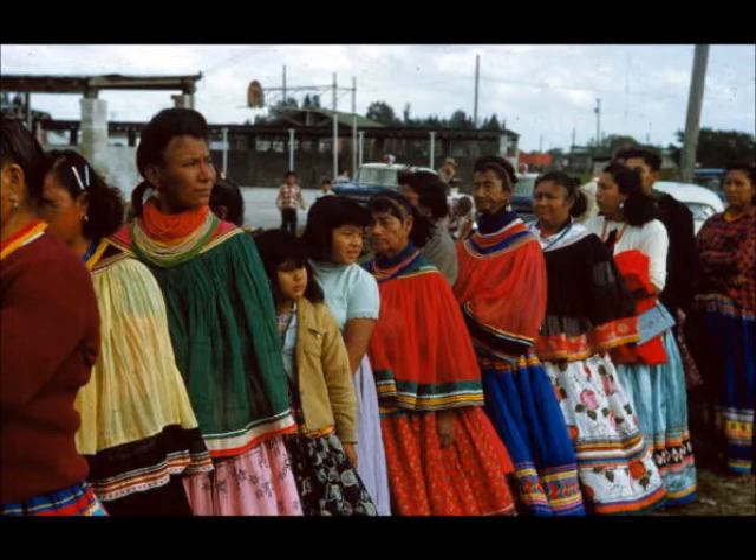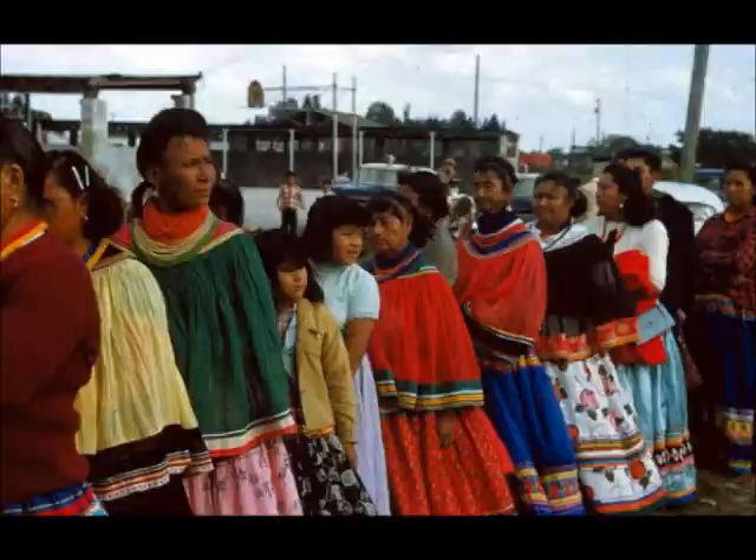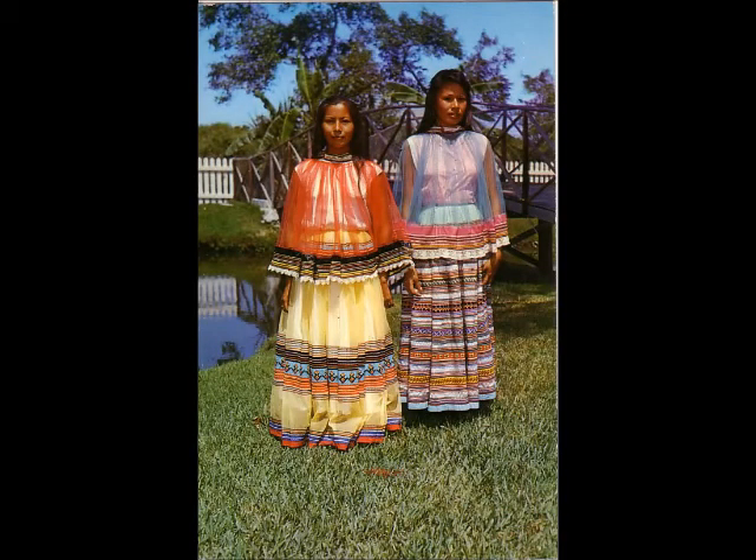Here's a photograph probably from the 1950s showing women in all the colorful dresses lined up. It was really individual choice how many patchwork stripes they wanted on their skirts. This is probably the late 1950s to 1960s, which I think was the height of all the patchwork. You see the capes became more of a real light nylon mesh.